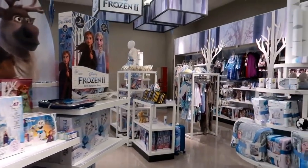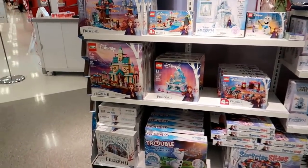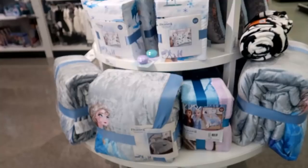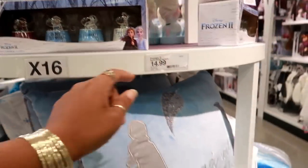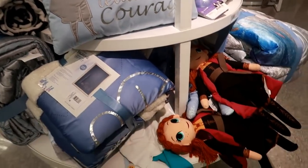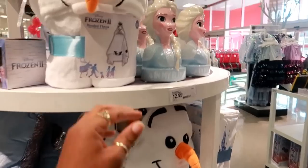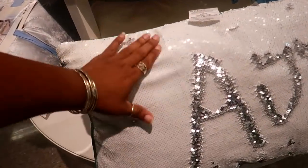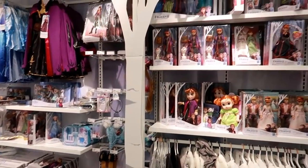They have a whole Frozen 2 section — look at this! You got Legos, toys — oh that is really cute. There's blankets, glitter globes for $15, cute pillows, dolls, a hooded throw. These are $12.99. It's a bank — oh look at that one! I like that. All kinds of toys and clothes and stuff over here.